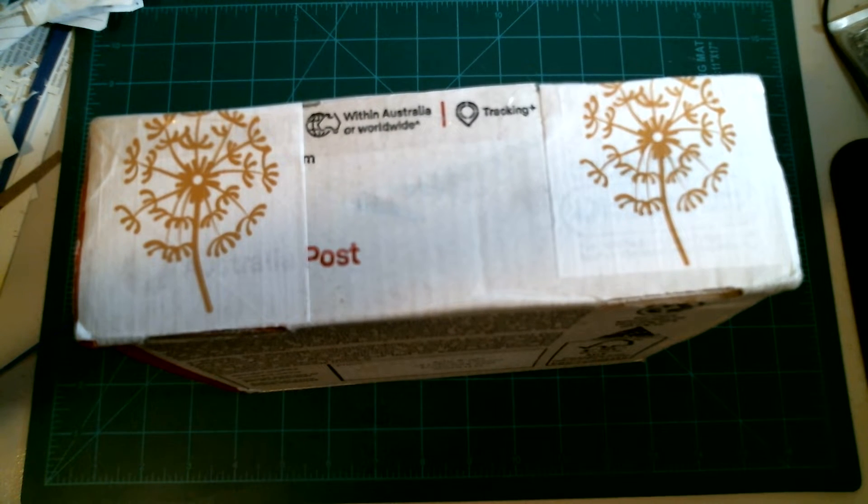Well hello my YouTube fellas and gals! Today I got some Australian mail. I'm behind, so you're going to see some videos of things I just recently got versus things that were from a long time ago that I just haven't posted yet — so you don't think I'm on like this big shopping spree.